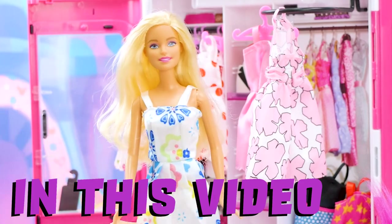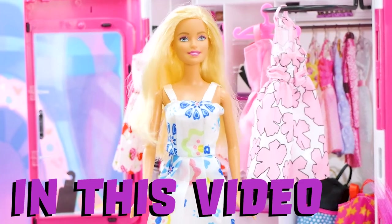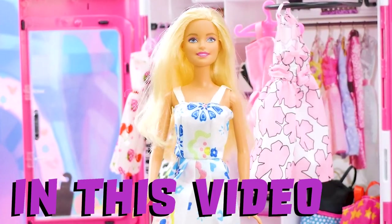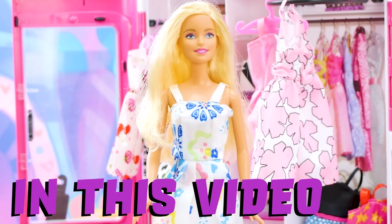Hello friends and welcome back to another awesome episode. Today is a very special day because I am joined by my good friend Poppy the Troll. Say hi Poppy. Hey everybody. And we are going to be doing different hairstyles. I love doing different hairstyles to match my outfits. And so today we're going to go through all of my favorites.